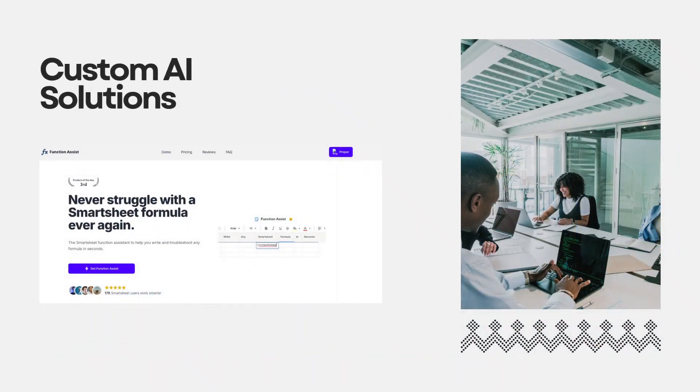Finally, there are custom AI solutions. Don't let this term intimidate you. Last year, my team implemented a custom AI solution that automatically enabled us to write and troubleshoot challenging formulas in Smartsheet in seconds. It's not complicated to use — it just works in the background as and when we need it, making our lives easier. We've since opened it up to others as well.